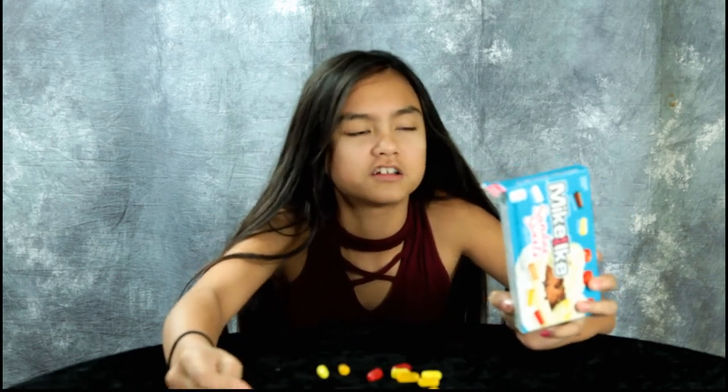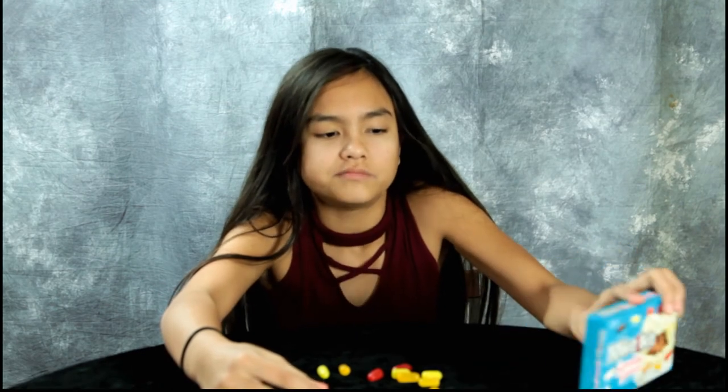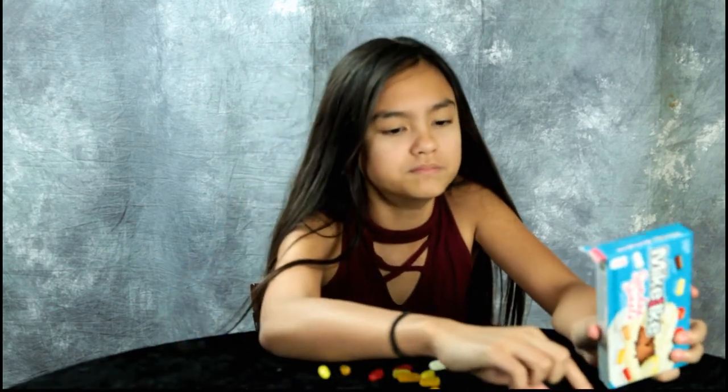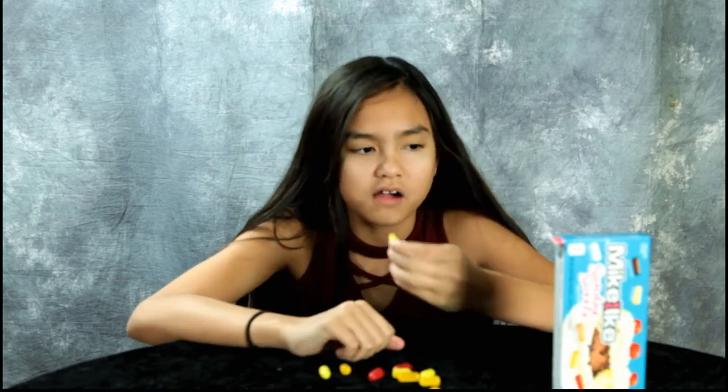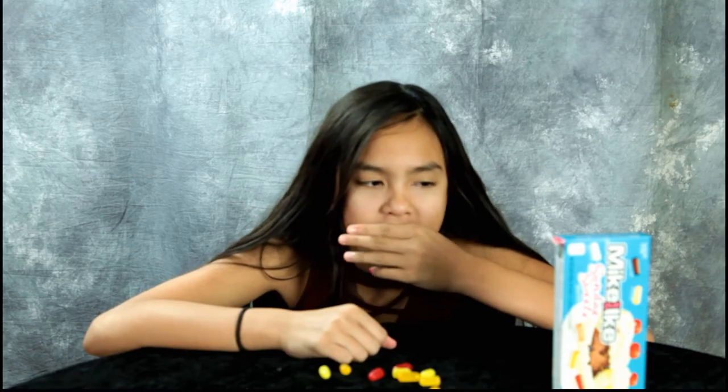Let's just do banana split. I put the banana split in my mouth — yeah, tastes like banana. Okay, last but not least, caramel drizzle. All right, try it.